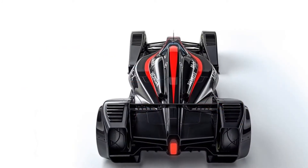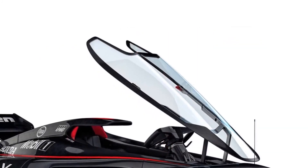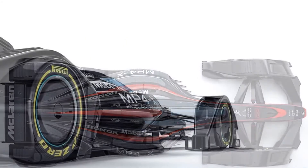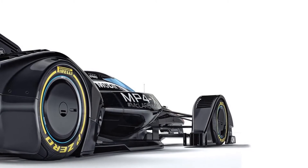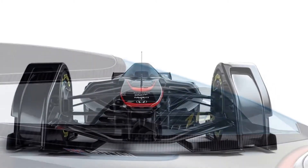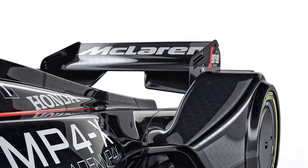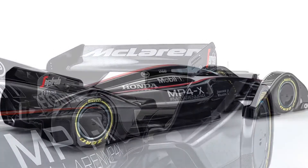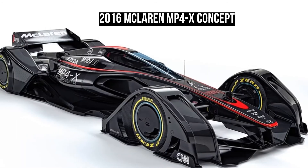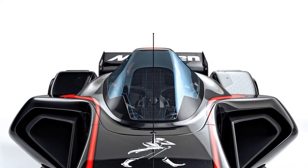Moving over to the chassis, McLaren claims it can improve driver safety by using negative stiffness material structures that have the ability to attenuate energy transferred in an impact. These materials would also be able to recover their original shape and properties. On a more achievable note, the company is also considering an in-car diagnostics system to monitor the car's structural condition. In the event of a crash or a failure, the system would be able to provide real-time information and data to the engineers.